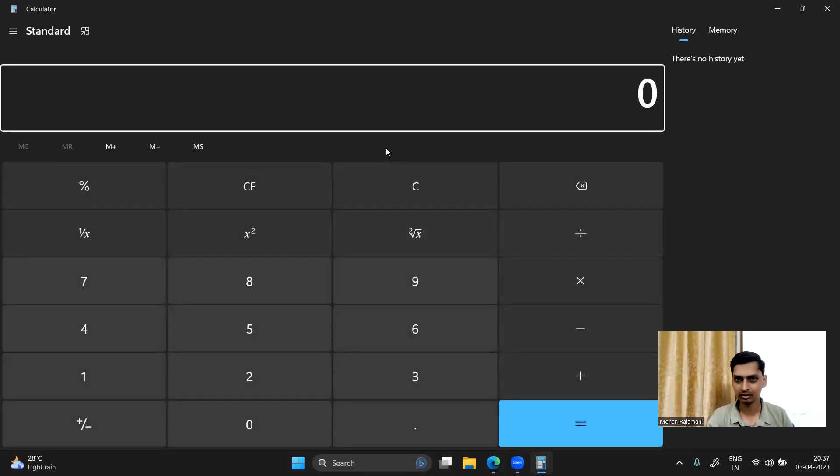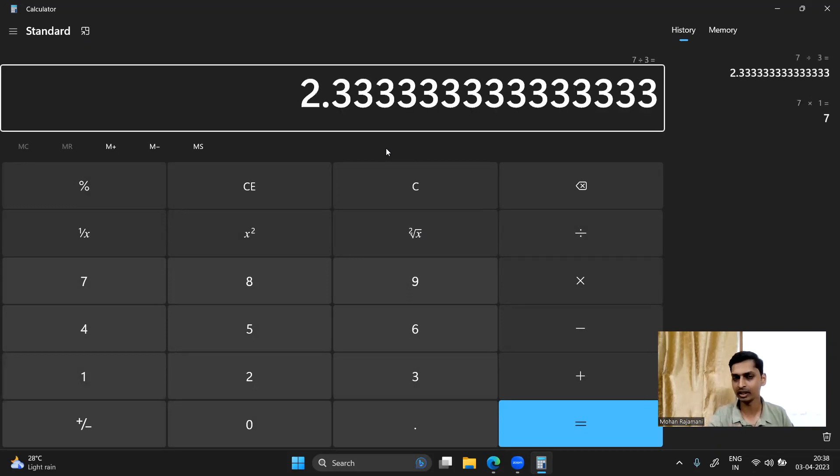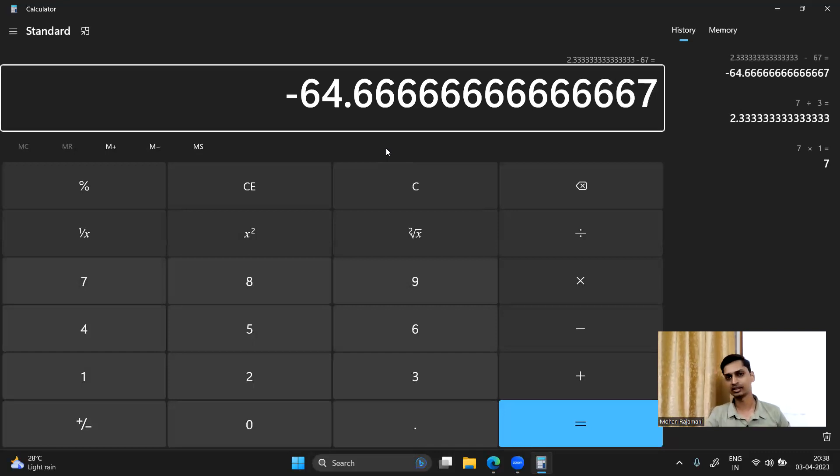For example, I answered 67 questions correctly. Now I will see 67 marks. These questions total 34. For the next questions: 7 wrong questions, 7 × (1/3) = 2.33 marks deduction. Actual mark is 67 minus 2.33, which equals 64.66 marks. So the TANCET MCA score is 64.66 marks.